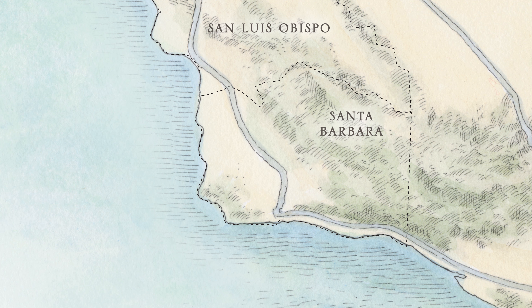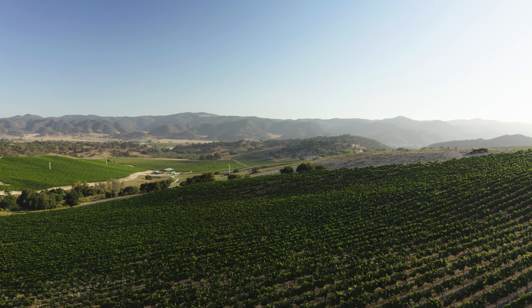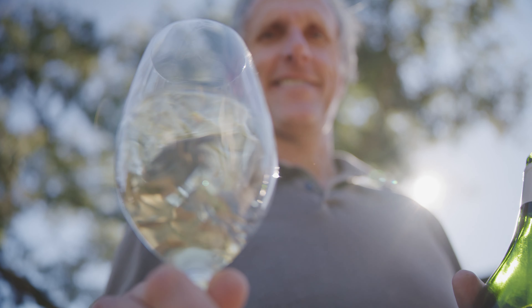Santa Barbara County has two very distinct areas because you have the coastal vineyards where it's cooler — we get clean, crisp minerality and good acid. Inland where it's warmer, you get the coastal fog in the morning but warm afternoons, and that's where we get the tropical fruit flavors.